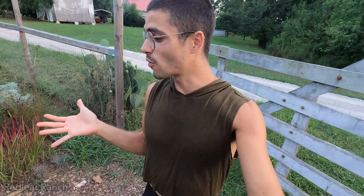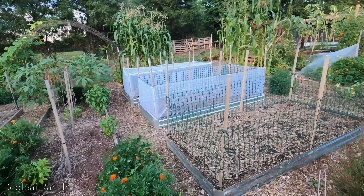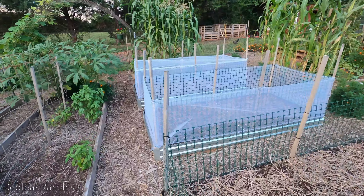Hi everyone, it's Brian here at Bradley Ranch. I hope you're all doing incredibly well in these crazy times. I have been doing quite a bit of work in the garden and I just wanted to show you what I've been up to. It's just about time for us to start planting for the fall.